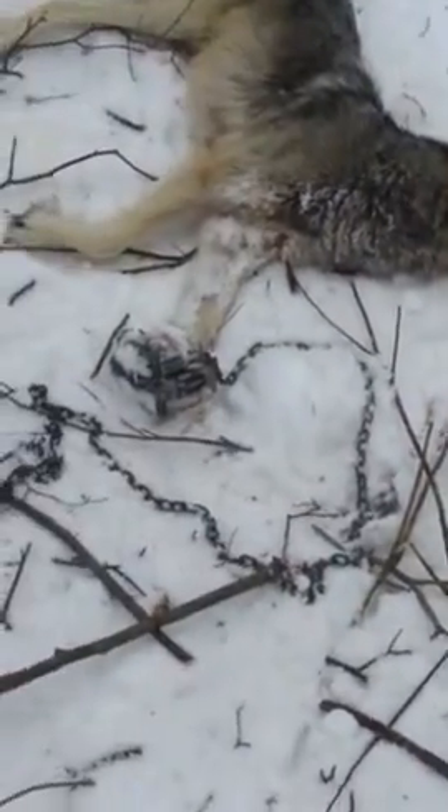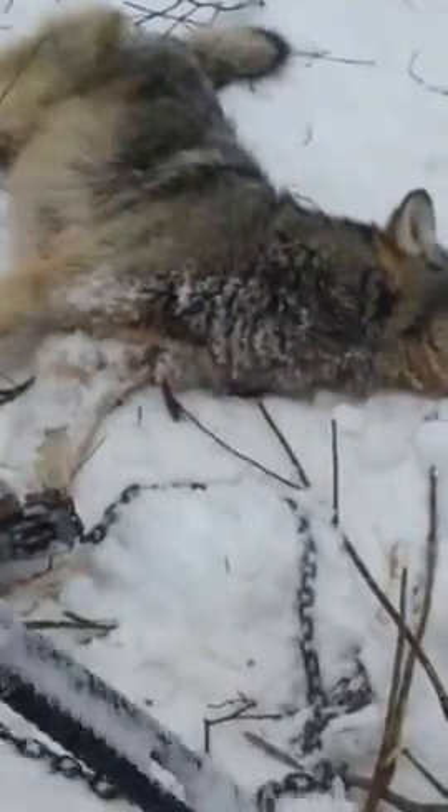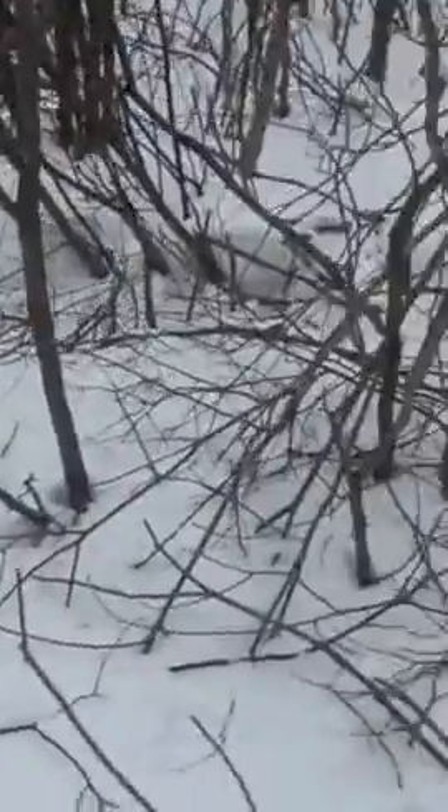This looks like it was a male — I did get to see that. He didn't drag very far at all. They work very well. The trap was right here somewhere. Looks like he did a big loop and didn't even get out of this little circle. Really good.